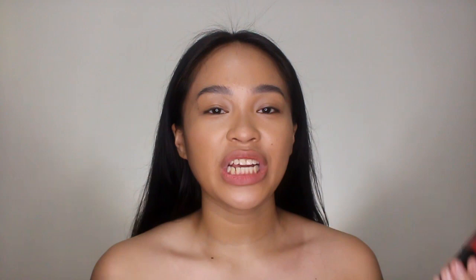And now I'm gonna be swatching Dual Tint in the shade Kilig, and I'm also gonna be applying it on my cheeks, kasi dual purpose sya. Napaka-ganda niyan — napaka-rich nung color. It really does remind me of Coco, but the Coco is medyo matte on the lips.